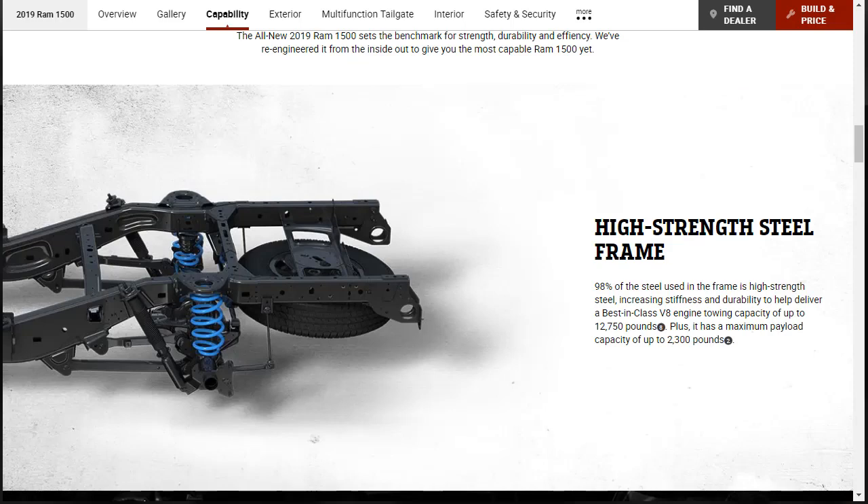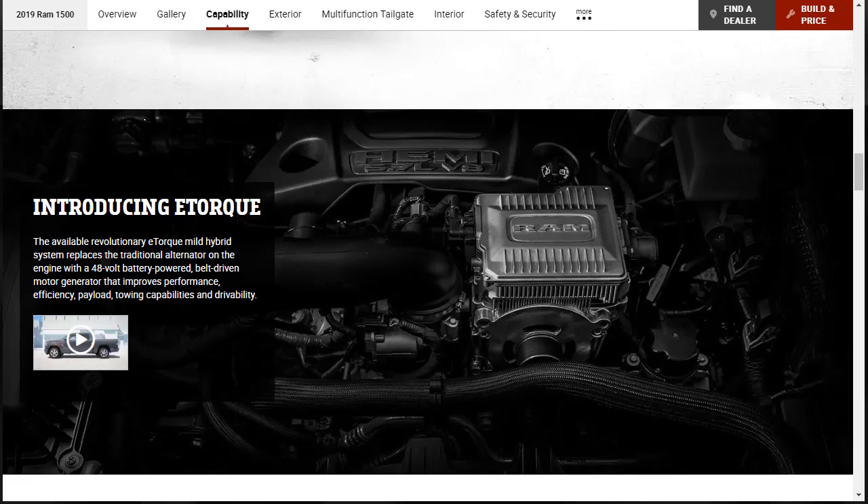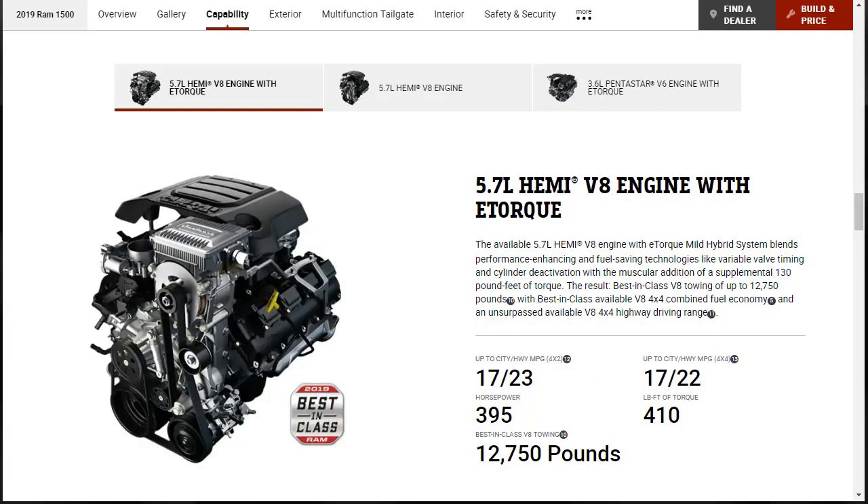98% of the steel used in the frame of the 2019 Ram 1500 is high-strength steel, increasing stiffness and durability to help deliver a best-in-class V8 engine tow capacity of up to 12,750 pounds. The e-torque is a mild hybrid engine assist technology — it's not a hybrid in the traditional sense. E-torque stores electricity in a lithium battery, helps the automatic engine stop-start system work more smoothly, and provides a bit of extra power in short bursts.